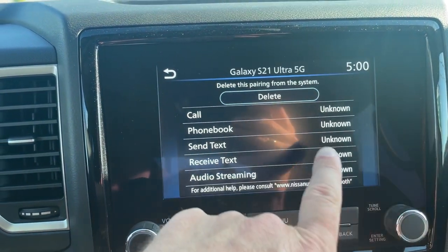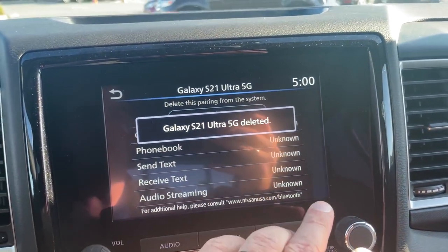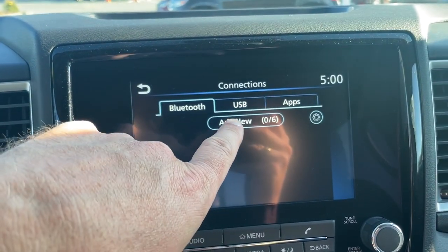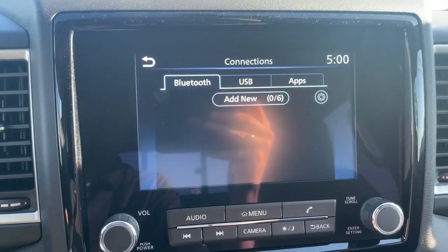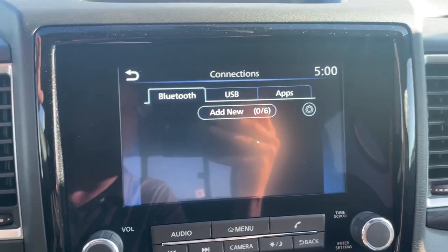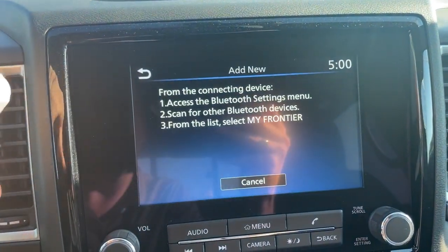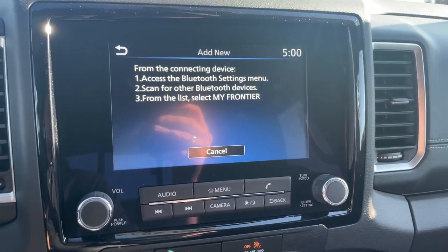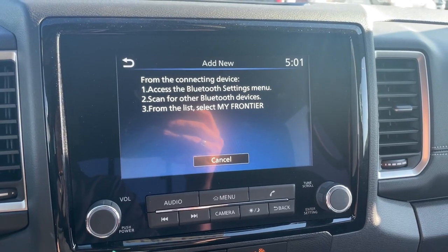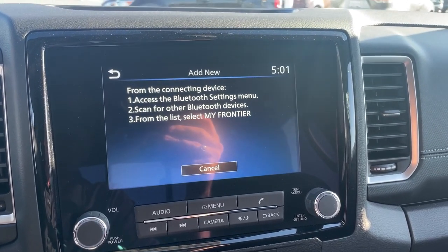I'm going to remove this existing phone by pressing the I, hitting Delete, and pressing Yes. When you want to add a cell phone, go into Settings, then Connections, and click on Add New. It will pop up on screen — go into Settings on your phone, then go into Bluetooth. You're going to look for 'My Frontier.' On an Apple phone, tap on that. Once it pops up with the message, confirm the number matches. As long as it does, press Pair and then Allow. That's it, you're done.